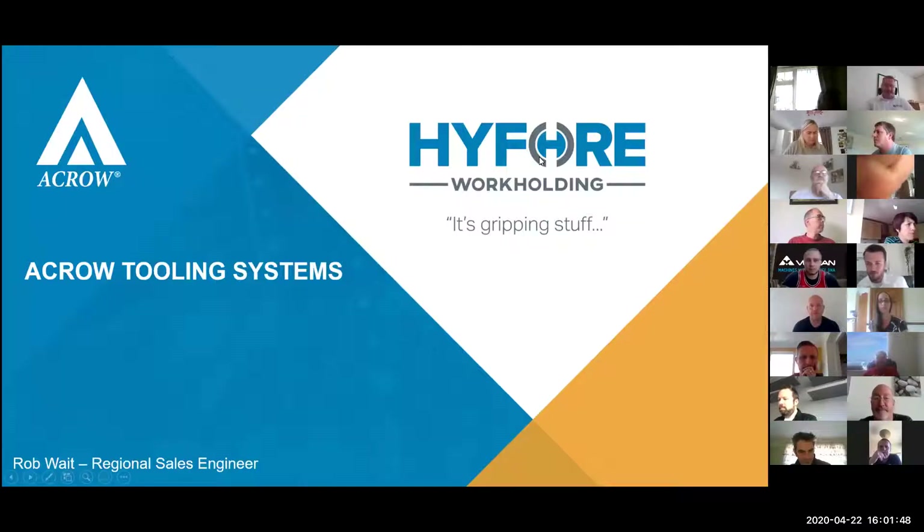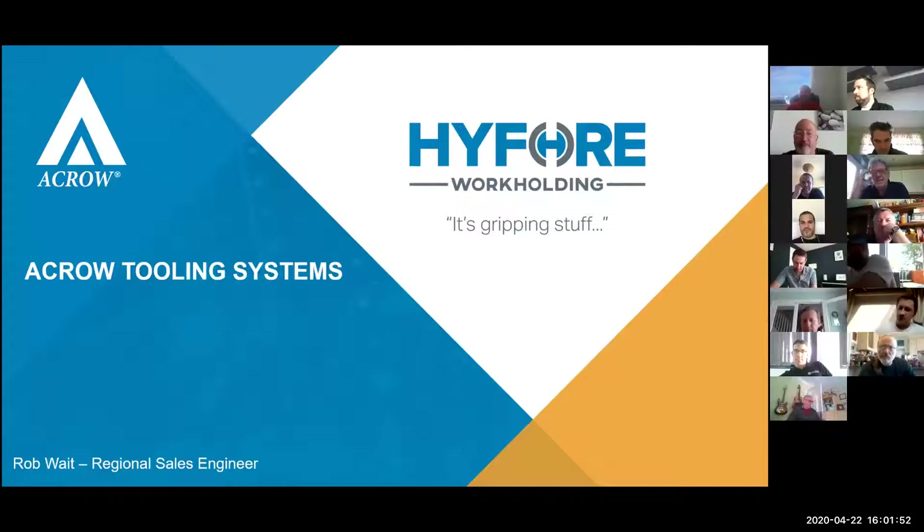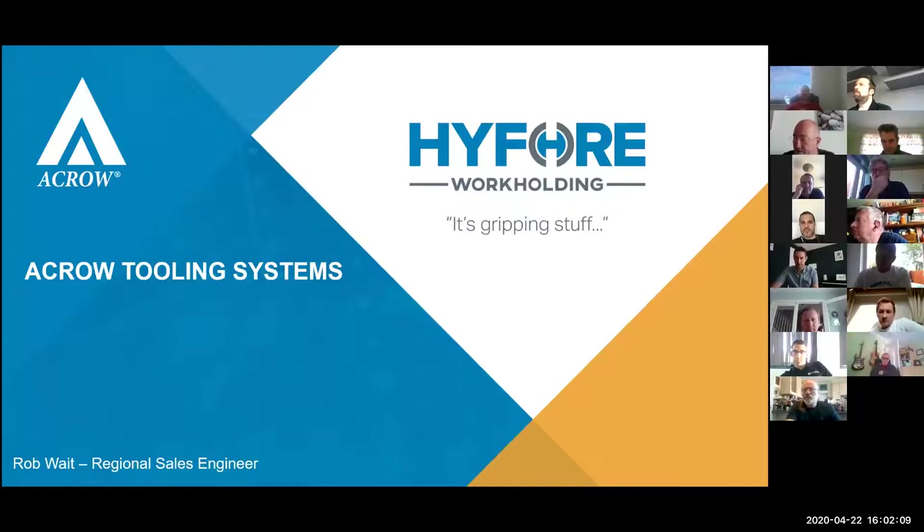Good afternoon everyone, thank you for coming. Today we're doing Acro tooling. For those that don't know, I'm Rob from Hi4, Regional Sales Engineer. Hi4 is ETG's work holding and tooling division, so today is a little bit on a specific product. Last week was more of an overview towards the fixture side, so now we're looking at the standard products, starting with some of the tool holding range and it's Acro.